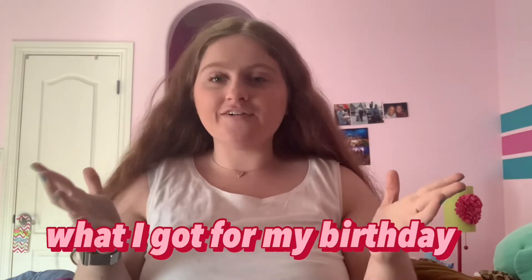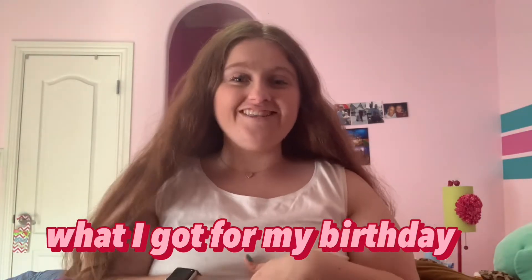What's up everyone, welcome back to my YouTube channel! In today's video I'm going to be showing you what I got for my birthday — today's actually my birthday, so we're doing that.